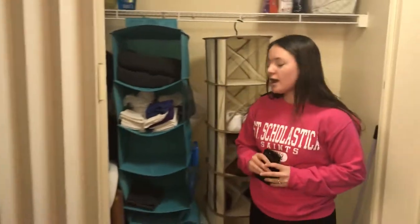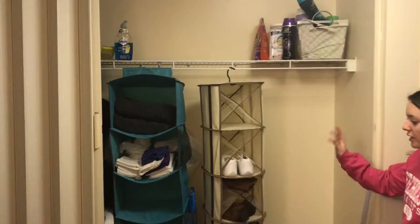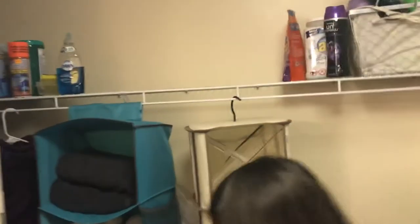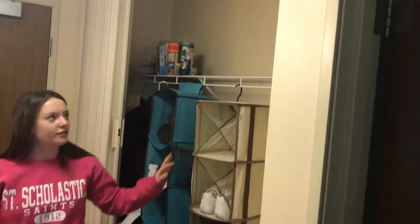We have four people and two bedrooms in here. We also have our own bathroom. This is a little storage place where we put our shoes, towels, or whatever we need. We also have our cycling here, but I just took that out. It's a really nice closet for storage.